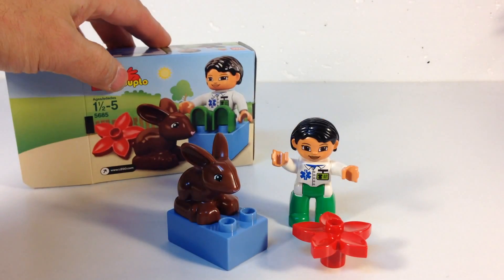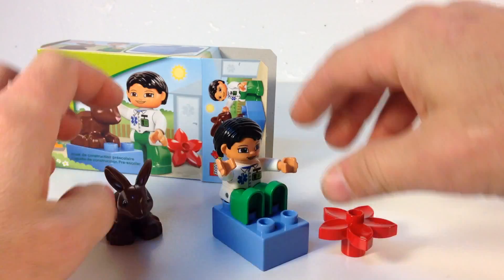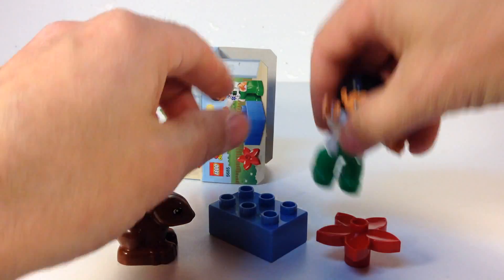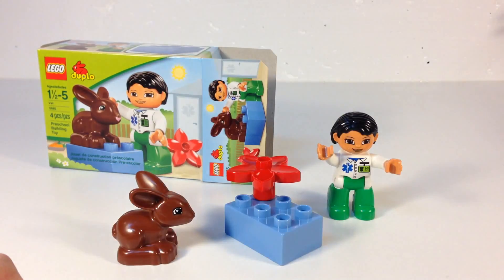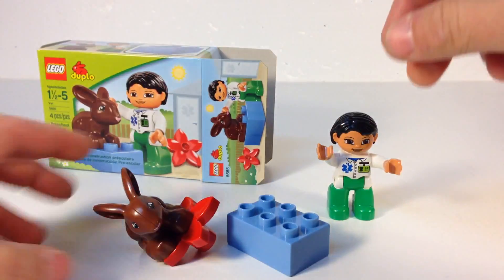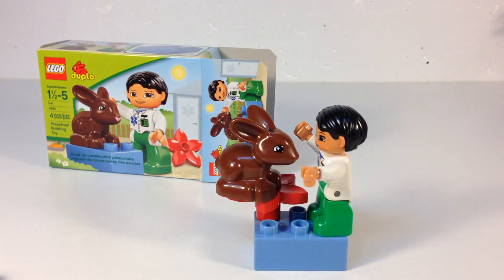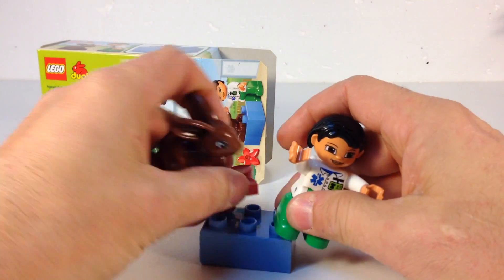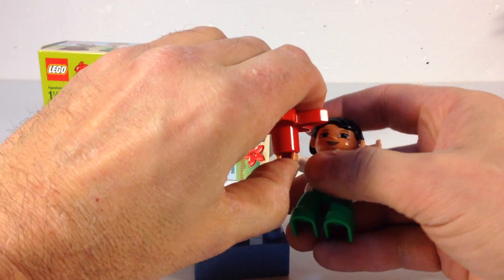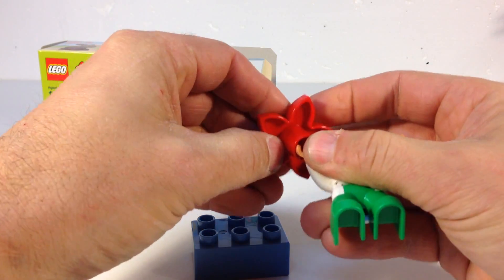Let's see if they got alternate builds here. You can put the Vette on the table and the rabbit next to them — that's your other build. Or you can put the flower on the table. Or you can put the rabbit on the flower — well, that doesn't work too good. You can put the rabbit and the flower and the dude on the table. Can he carry the flower? Nope.